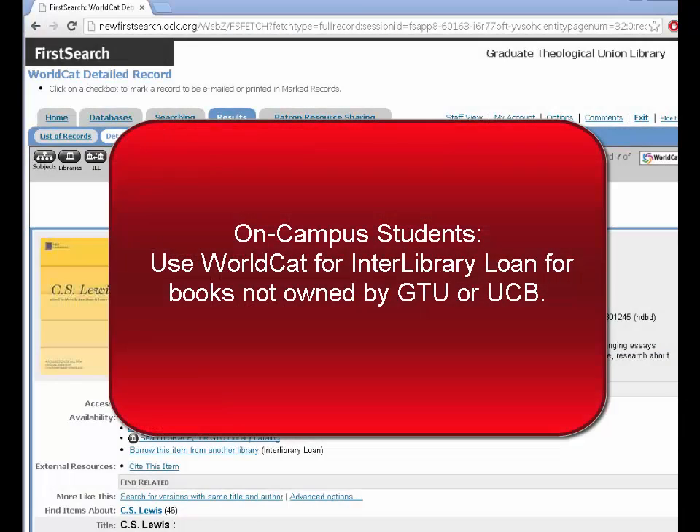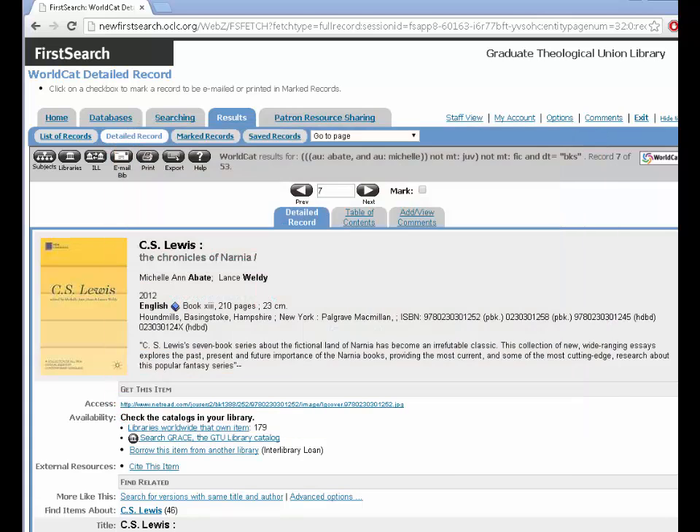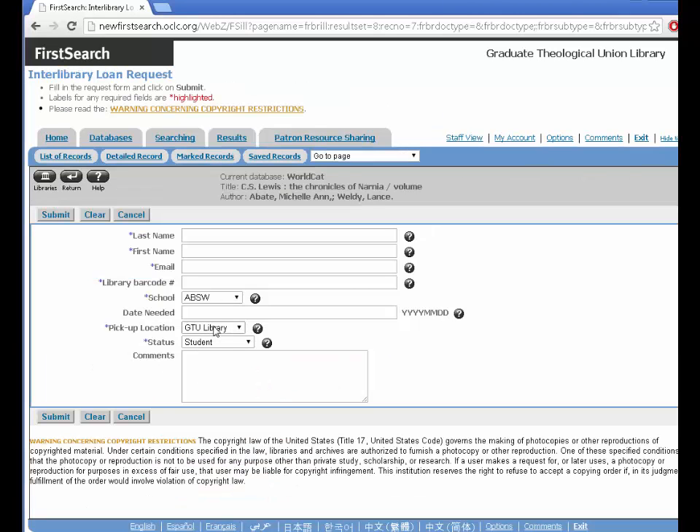If you are in the Bay Area and the item is not owned by GTU or UCB, you can request it through interlibrary loan for pickup at GTU or SFTS. You'll see a Borrow This Item button — fill out the form and you'll be contacted when the item is ready for pickup.